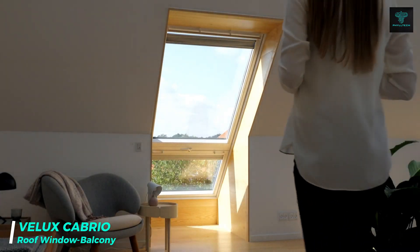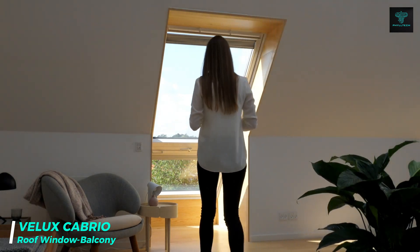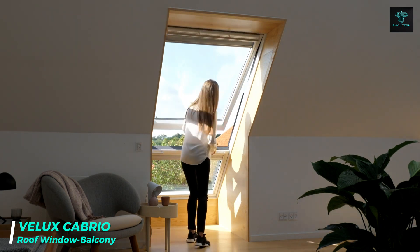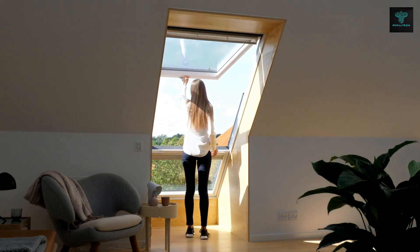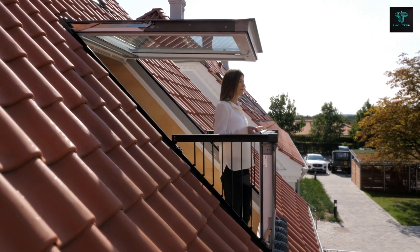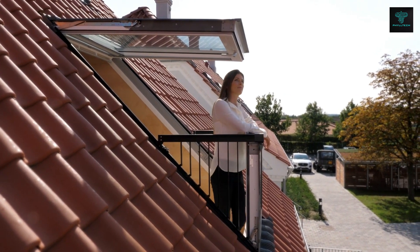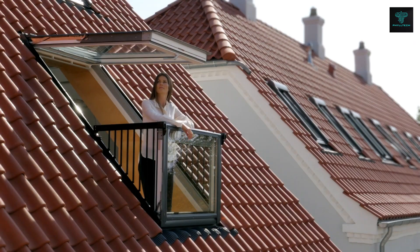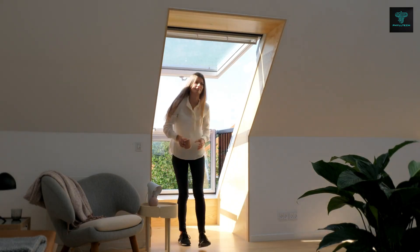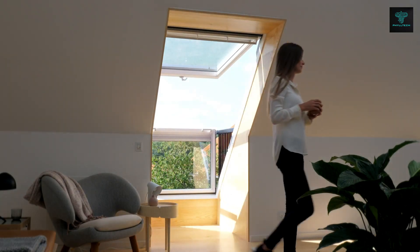The Velux Cabrio is a unique window that transforms into a balcony in seconds, allowing attic residents to enjoy fresh air and beautiful views. Designed for roofs with angles between 35 and 53 degrees, this innovative window offers both ventilation and sunlight, enhancing any attic space. With a durable double-glazed window and a thermal insulation system, the Cabrio is both functional and energy efficient.